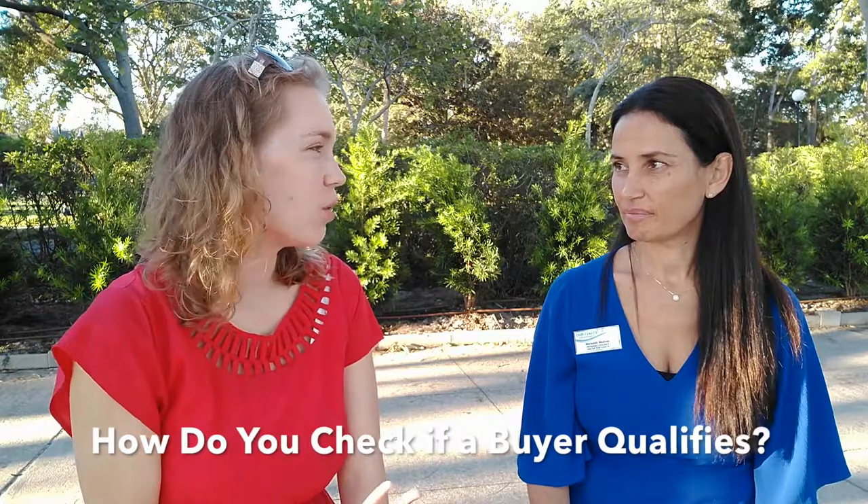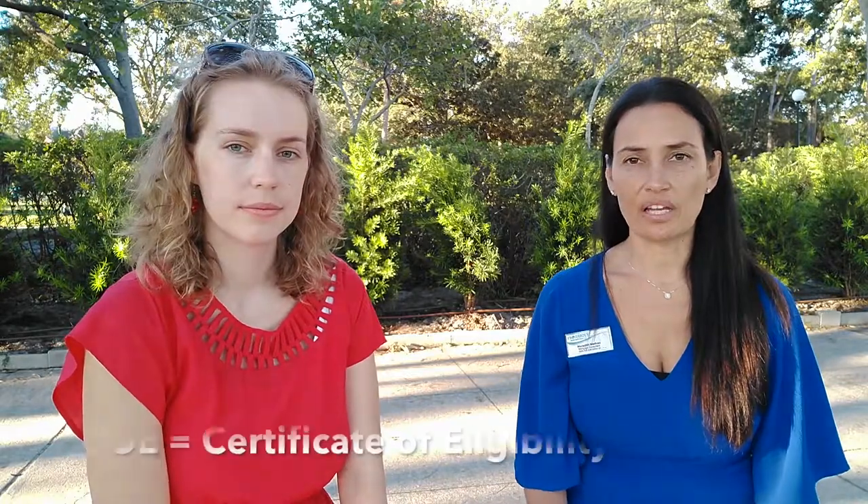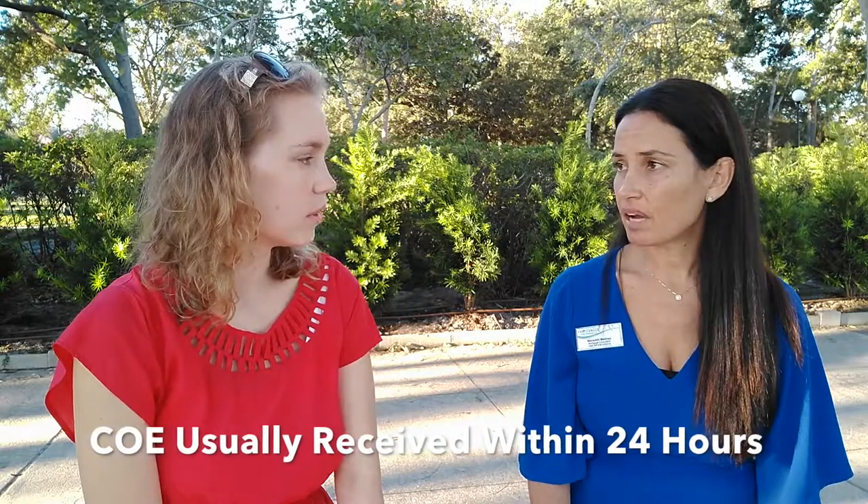How would an active service member or a veteran be able to tell if they qualify for a VA loan? We order what's called a COE, which stands for Certificate of Eligibility. It's something that I can order very quickly. All I need is some basic information from the service member — their name, their date of birth, their social, how they served: Navy, Army, Air Force, Marines, this sort of thing. And we can submit it and generally have that back within sometimes the same day, sometimes 24 hours. It's a pretty quick turnaround time, and that way we know what that service member is eligible for.